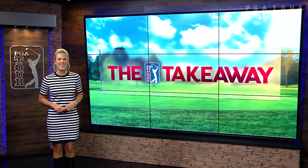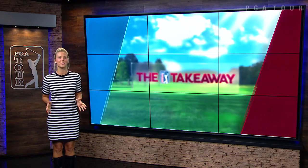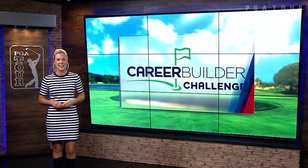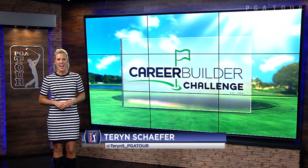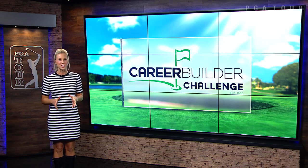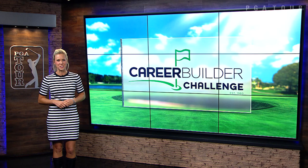That's right people, for the second week in a row we've had ourselves another 59. Canadian Adam Hadwin became the 8th player to break 60 on the PGA Tour on Saturday at the Career Builder Challenge — only the 4th player ever to shoot 59 on a par 72 course.